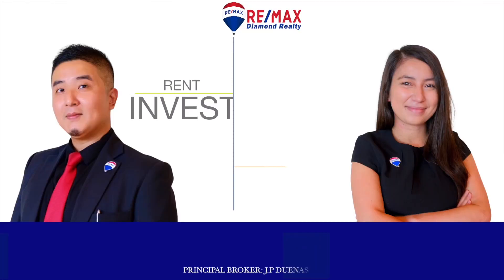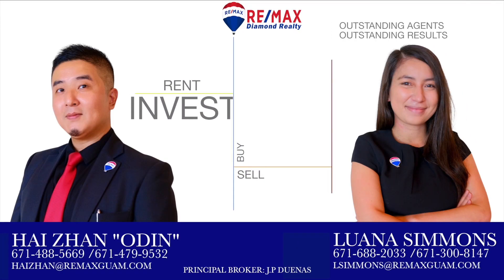Outstanding agents, outstanding results. Looking to rent, invest, buy, or sell? Call us today to start now. I'm Luana Simmons. I'm Haizen. You can call me Odin. With REMAX Diamond Realty. We would like to thank you for watching this week's episode. Tune in next week to watch another episode of Properties in the Tropics.